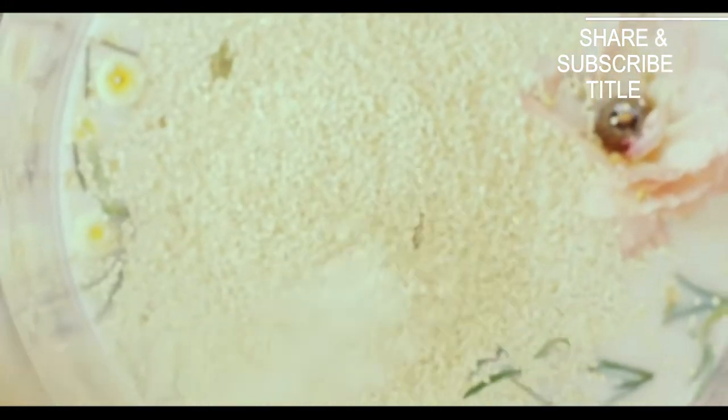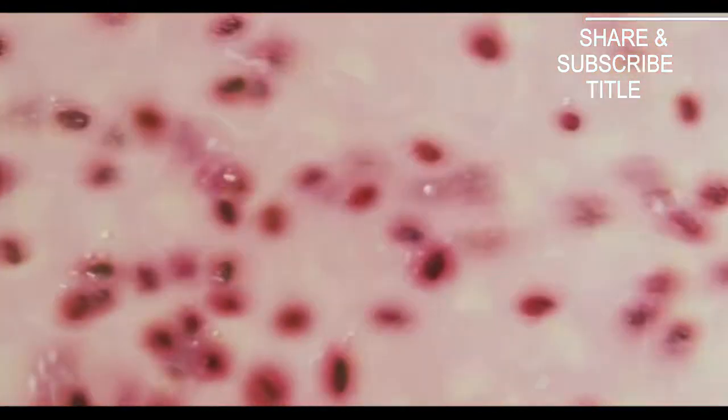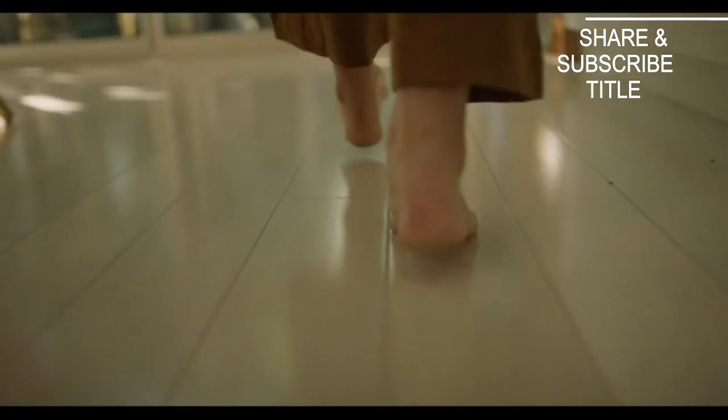Probiotics are live bacteria that really help to support a healthy gut. Your microbiome is a mini ecosystem of tens of trillions of microorganisms and they can help influence everything from our metabolic health, our immune health and our brain health.